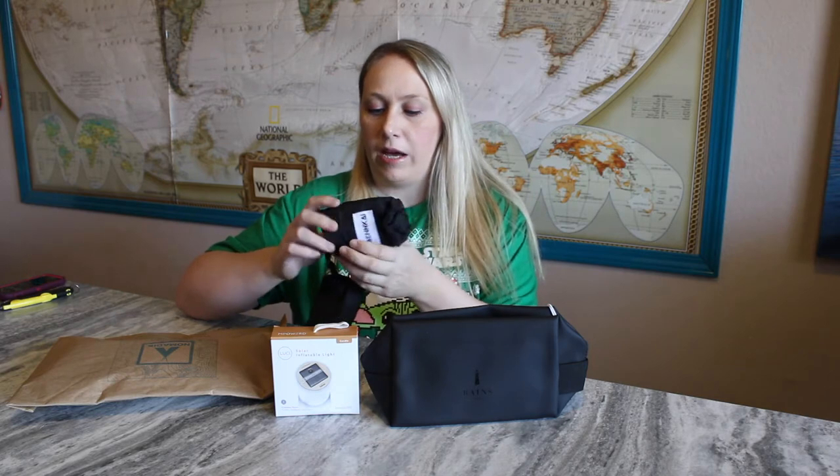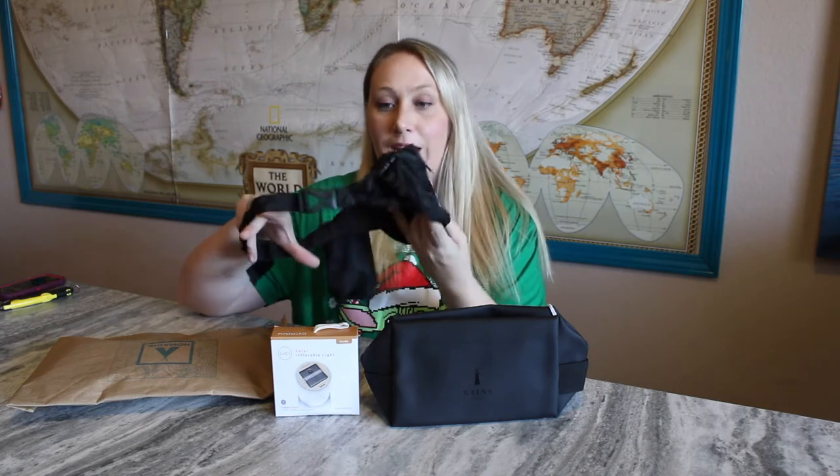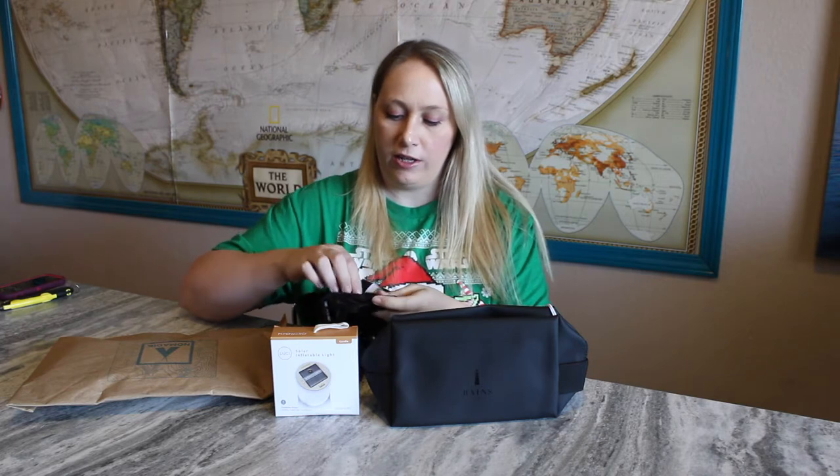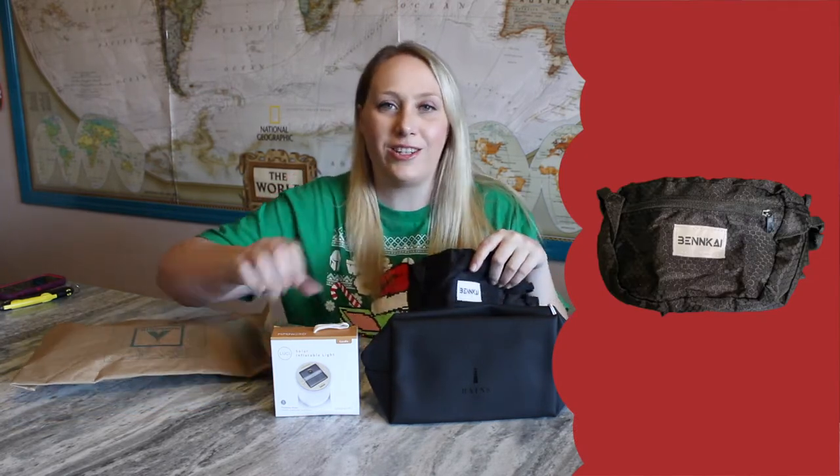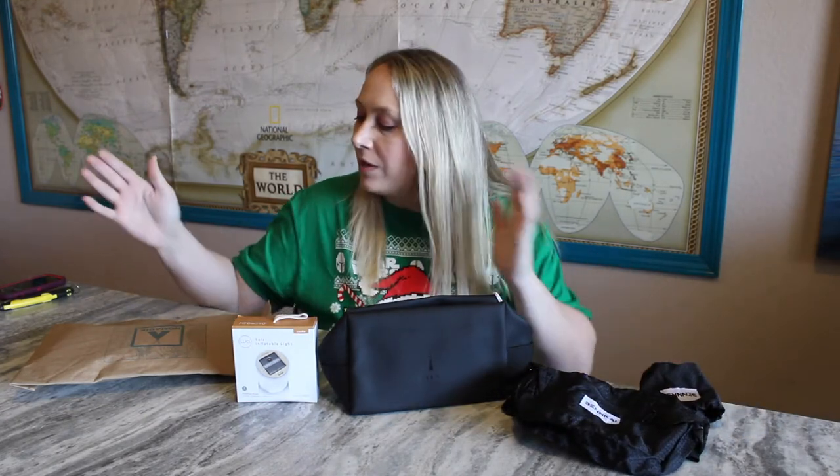The last thing in the box — not in the envelope — is a Benkai pouch. It looks like a fanny pack with a zipper pouch in the front. It doesn't feel quite like the Rains one, but it's a good-sized pouch you can attach to yourself so you can be more hands-free when you're out and about.